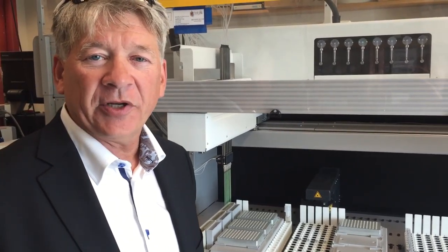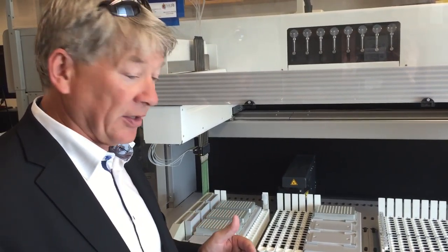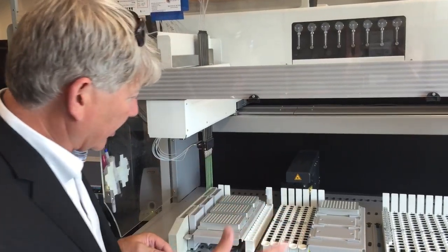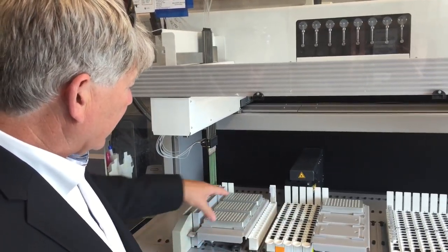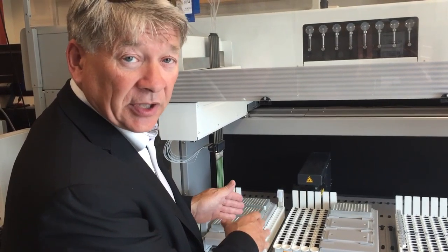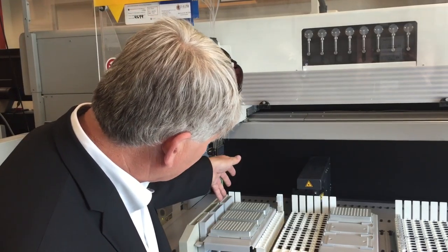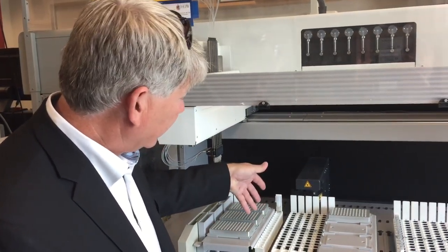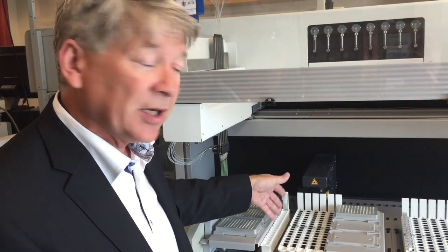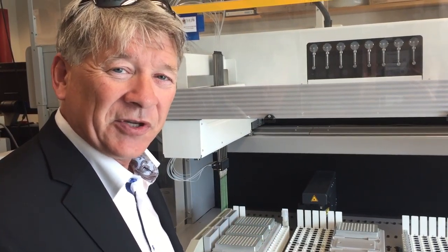Part of the preparation when you're doing genomic sequencing is getting the samples ready. This is robotics at work. Basically you take your nucleic material dissolved in a solid, and these robotic arms pick up the nucleic material and move it into different solutions that ultimately go into a genomic sequencer.